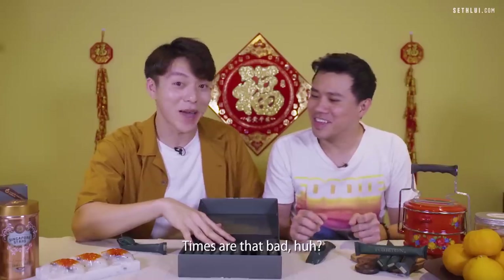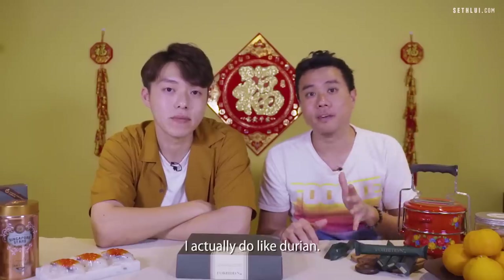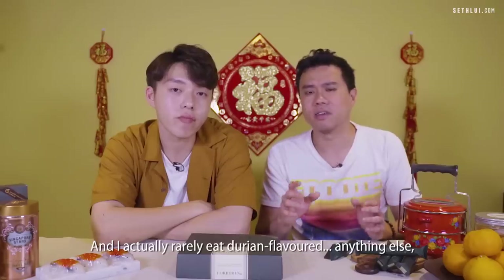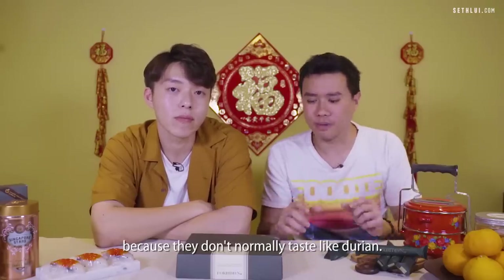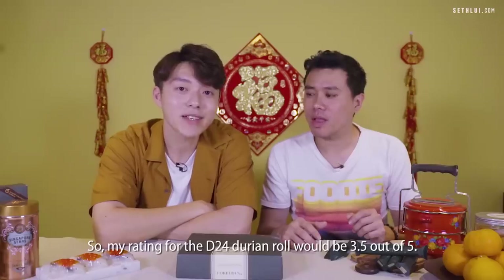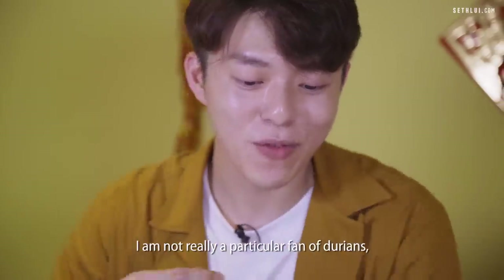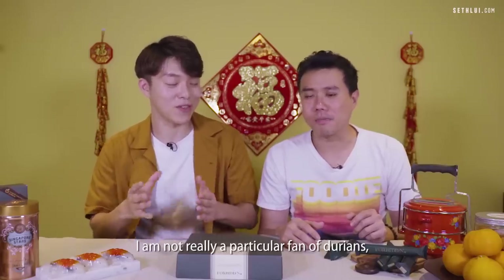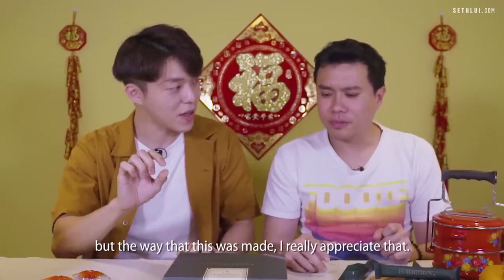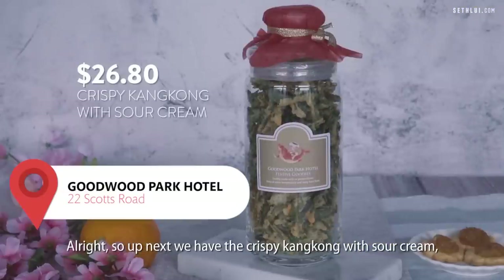I'd give the D24 durian roll 4.5 out of five — I actually love durian but rarely eat durian-flavored products because they don't normally taste like real durian, and this one does. My rating would be 3.5 out of five — I'm not a huge durian fan, but I appreciate how it was made and its very nice crumbly texture.